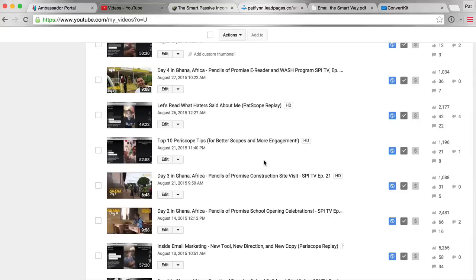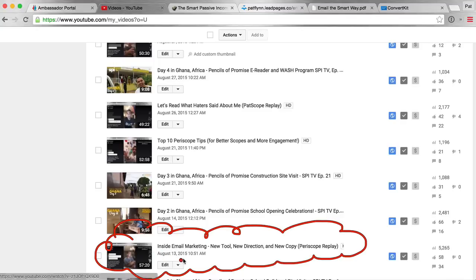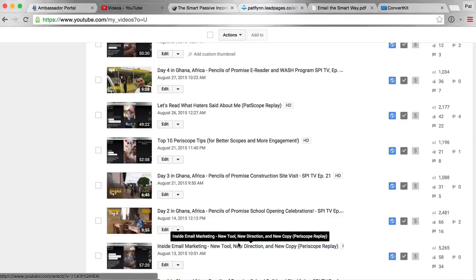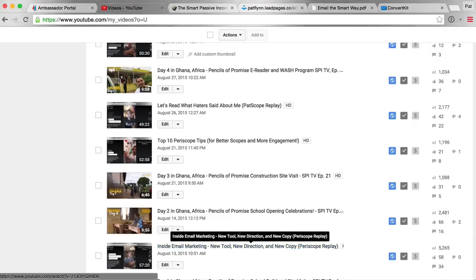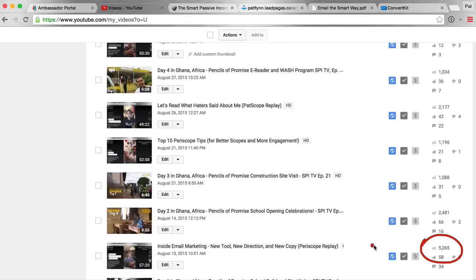It was this particular video here at the bottom in my YouTube video library — called 'Inside Email Marketing, New Tool, New Direction, New Copy' — and I believe it was over a thousand people who watched that live on Periscope. Because there were that many people, I decided to record the replay and post it on YouTube. This has been viewed 5,000 times, so an additional 5,000 people have watched it and gotten an idea of why I'm potentially getting involved with this tool. I didn't share an affiliate link there because I wasn't comfortable doing that yet — I had just teased the idea.